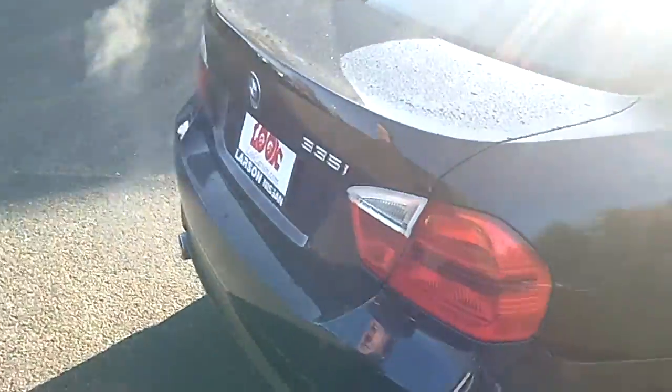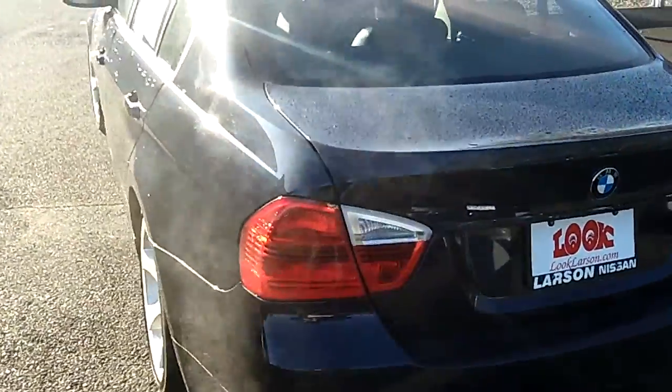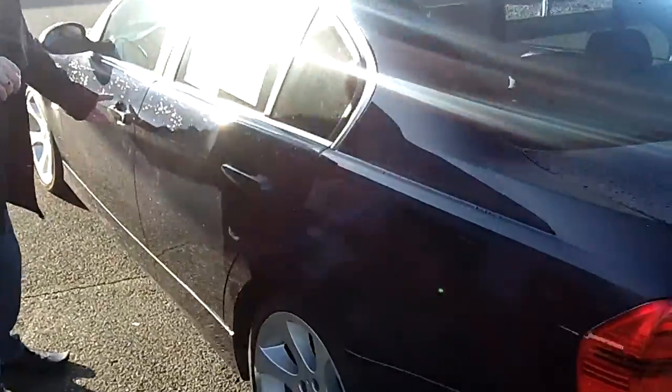Making our way around to the rear of the vehicle — dual exhaust. I'm very impressed with the exterior condition and obviously the interior condition. This vehicle has been well maintained for an '08, and it does have low miles.